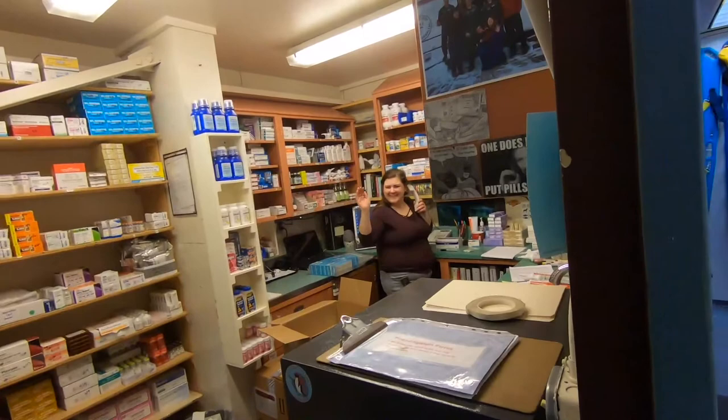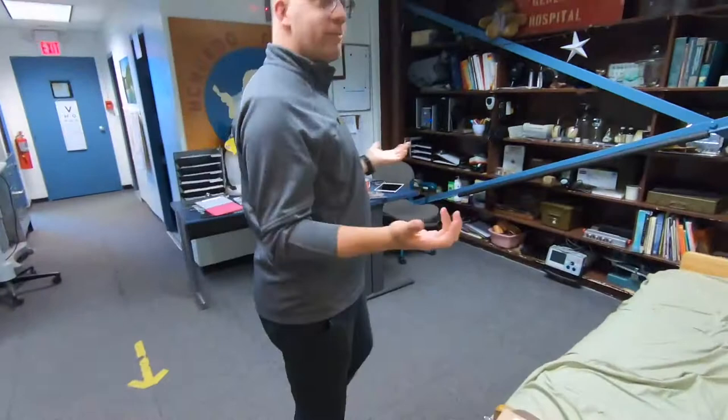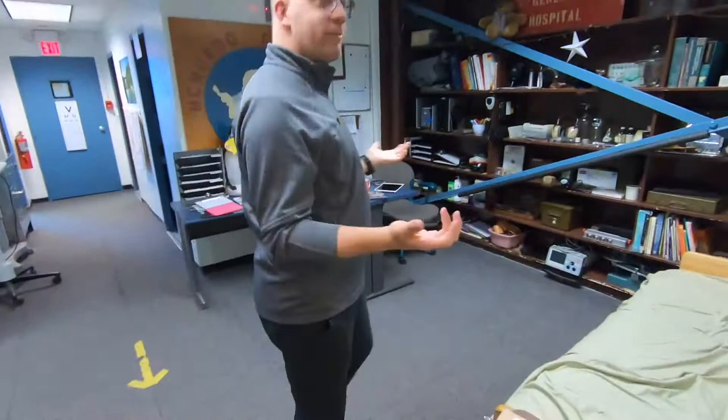And that's the down and dirty quick lap of McMurdo General Hospital. Rob, thanks for taking the time. Appreciate it. Thanks for having me, and thanks for your service for what you do.